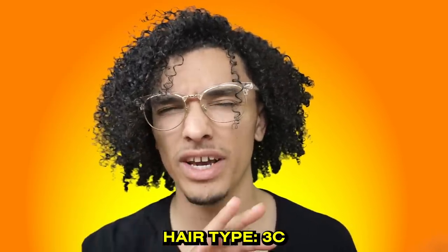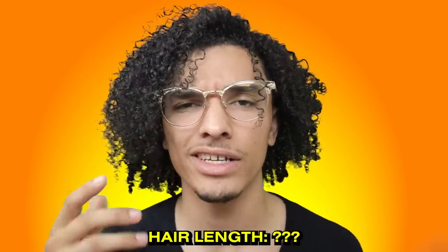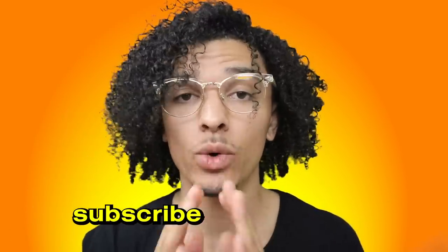Just to give you guys some quick background about my hair: I have a 3C, maybe 4A hair type. I've been growing my hair for over four years and I'm not sure how long it is — need to do a length check. Go ahead and give this video a thumbs up and subscribe if you're new because we're dropping a whole bunch of hair content.